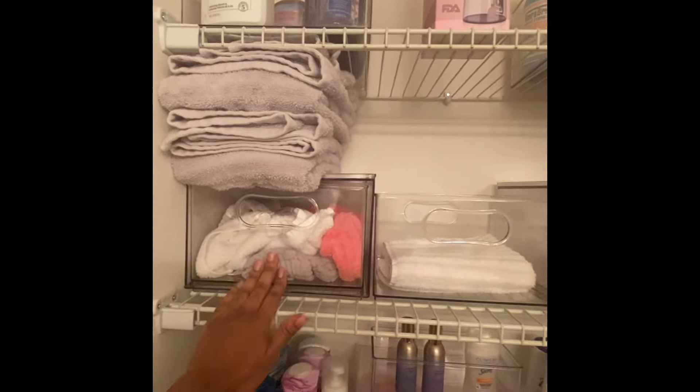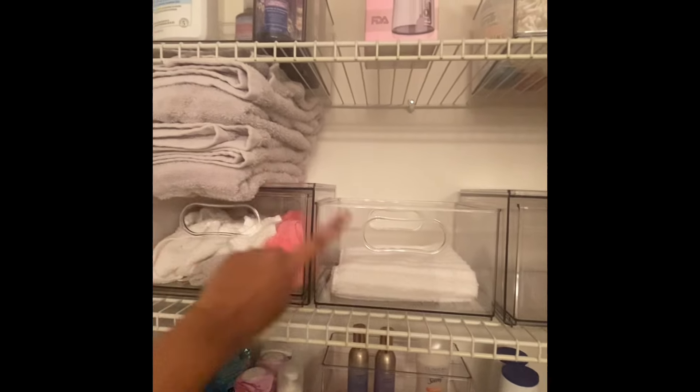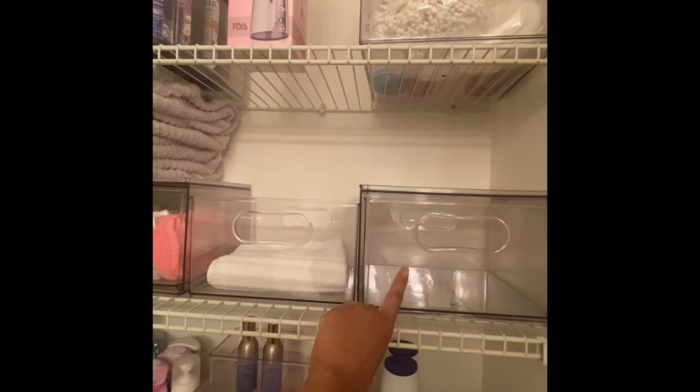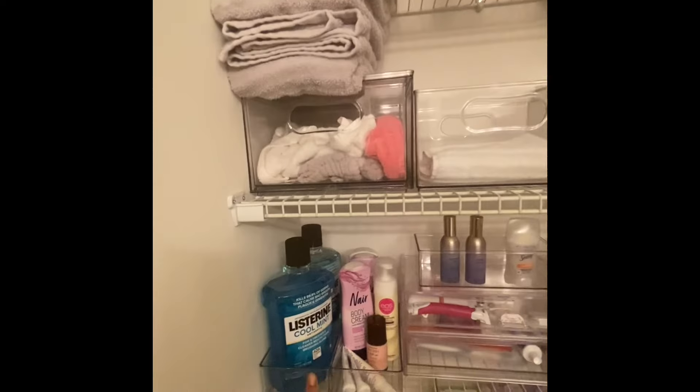My washcloths and stuff go in here, and my hand towels — the smaller towels — they go in here. And then over here is more washcloths, and I'll put my towels on top.